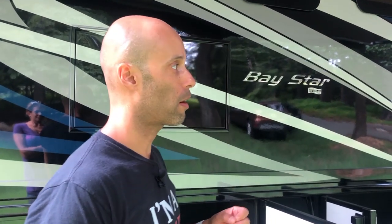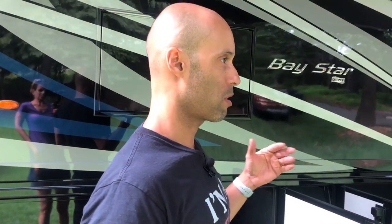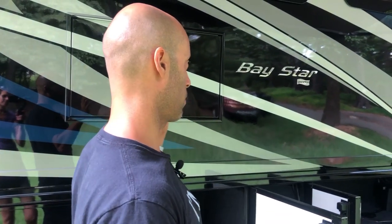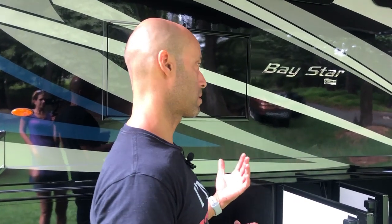Newmar is known for their construction quality — that was the second reason we went with Newmar versus other brands. Newmar is one of the few manufacturers that does an actual hung wall. Their walls are not laminated — these are not vacuum laminated walls. Not that there's anything wrong with vacuum laminated, but these are certainly a little better made. They also have residential insulation as well as foam insulation.